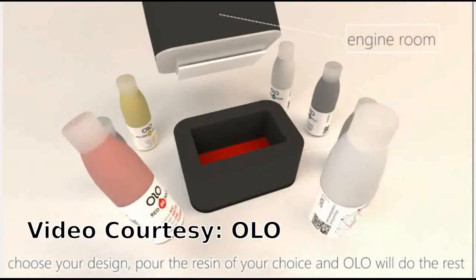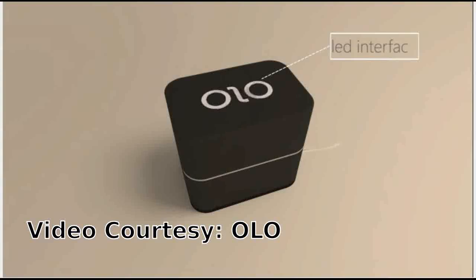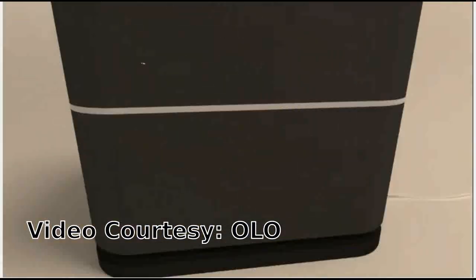Obviously, this new technology can allow the common people to use 3D printing. Olo uses the light from your smartphone's screen to print 3D objects.